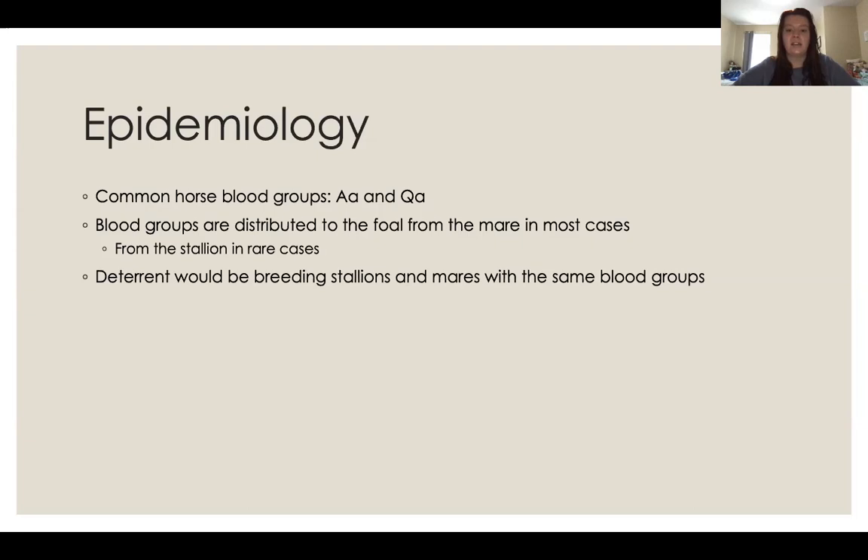A deterrent would be breeding stallions and mares of the same blood group, which you can test for, though it does become more expensive. It's more practical to prevent or treat than to spend money on testing. If you have a mare that has already produced a foal with NI, there's a good chance it will happen again, and usually once mares show they can cause NI, it happens with most of their subsequent foals.